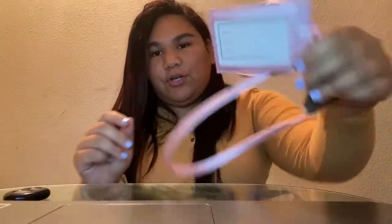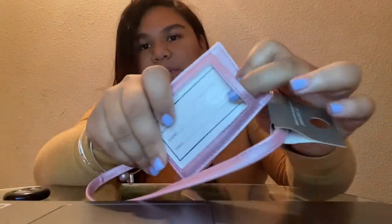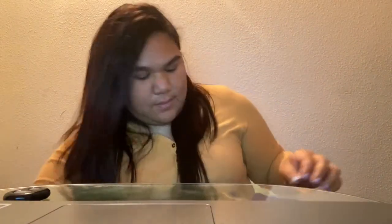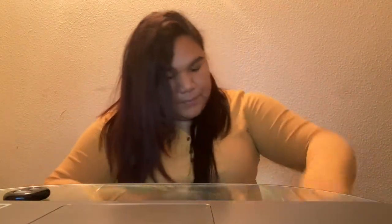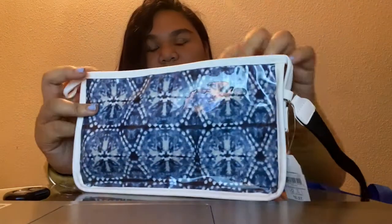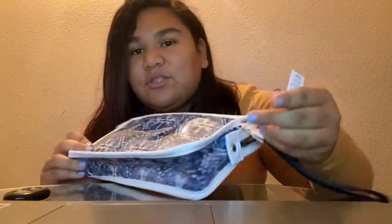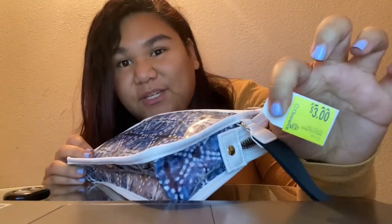I got this pink keychain — I'm going to put my car keys on here and then my driver's license. I also got this bag, like a little clutch. It was on clearance for three dollars so I had to get it. This is going to go in my car.